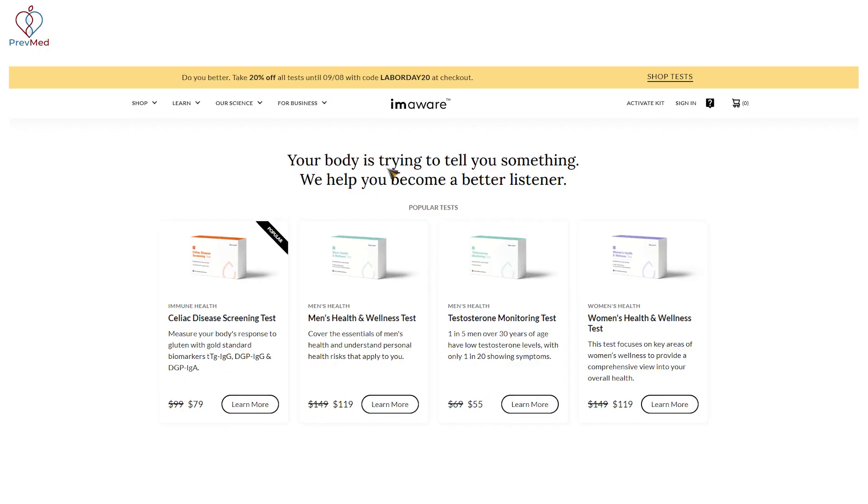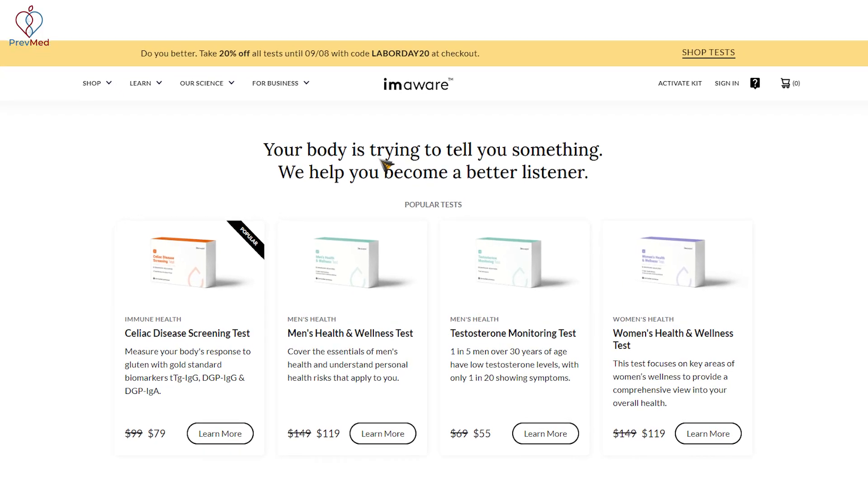All of the shipping, the physician oversight, the kits — everything is bundled up nicely into an easy-to-use kit. Most of our kits are even under $99, including shipping, physician fees, and lab fees, as opposed to dealing with insurance paperwork and billing from traditional labs.